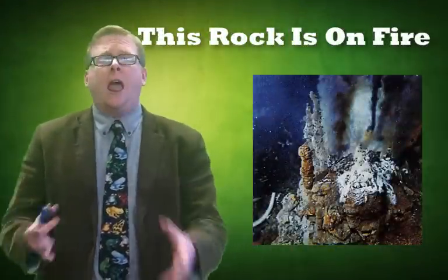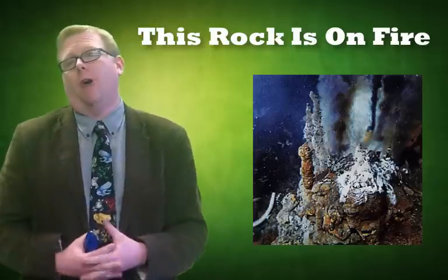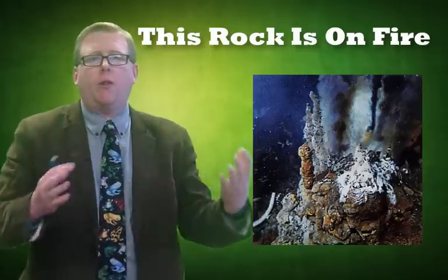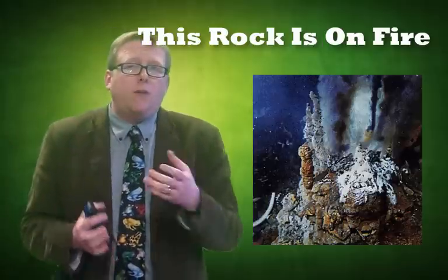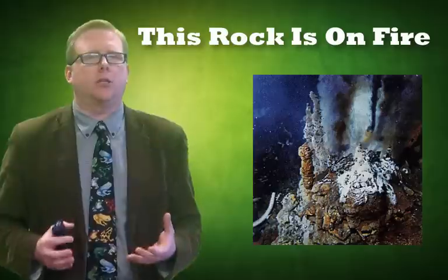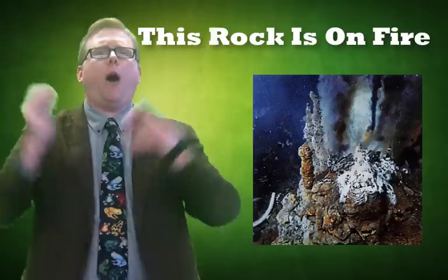We used to think the bottom of the ocean was nothing but muddy and flat and full of sedimentary rock. After World War II, when we had submarines going around the world using sonar, we found that the bottom of the ocean was a very different place. One of the very unique things about the bottom of the ocean were these things called black smokers — black chimneys — giant piles of rock from volcanoes spewing out black water.